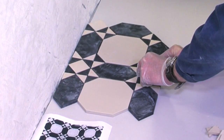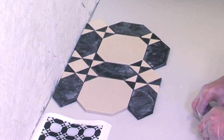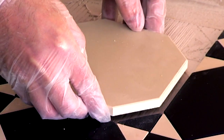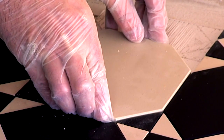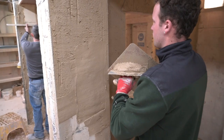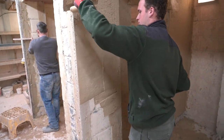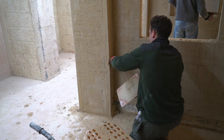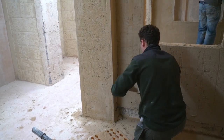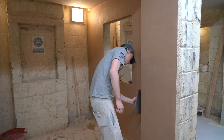Finally, there's an eight-week professional tiling option which has an element of specialist tiling like constructing archways and Victorian pathways. It also gives you plastering and rendering skills so you're always able to prepare any surface ready to tile, and the projects you'll complete will mean you can provide a complete tiling service to any customer.